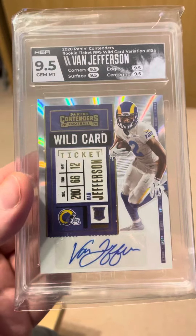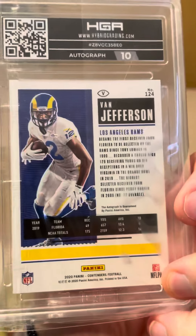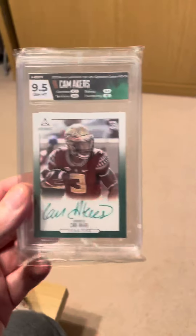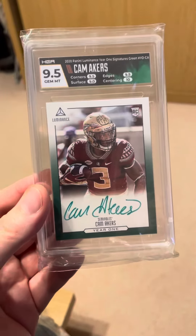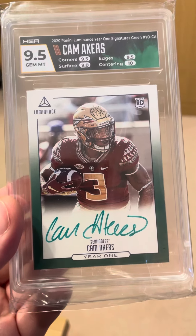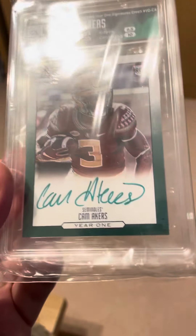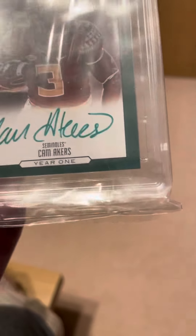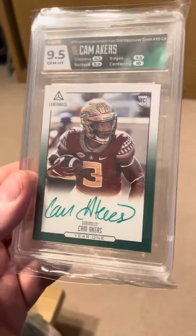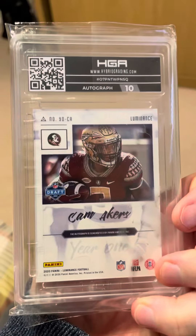I think I did quite well across the board — 9.5 across the board with a 10 on the auto, happy days. Next one was one of my favorite cards, even though it's not valuable, but 9.5 with a 10 on centering. There's a tiny little mark just in the green there, don't know if you can see it, but happy with that. Autograph's a 10.